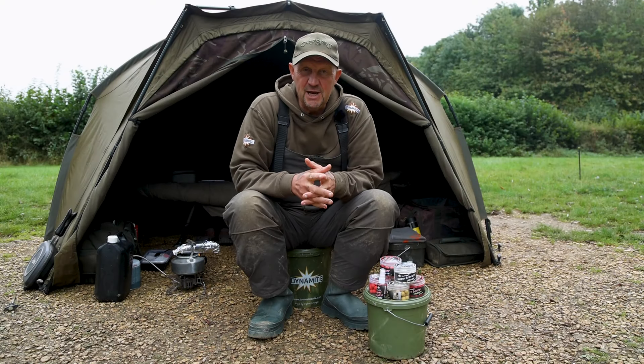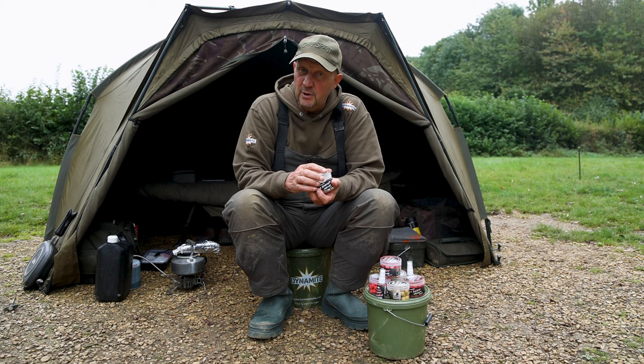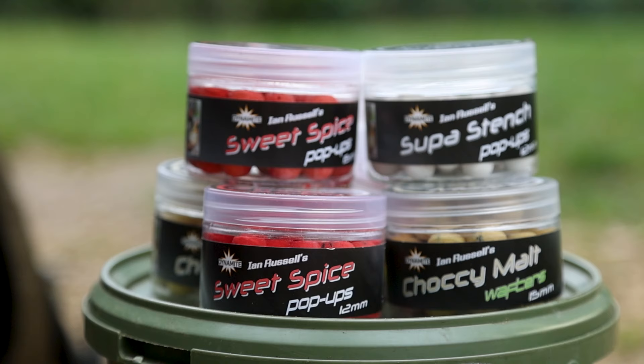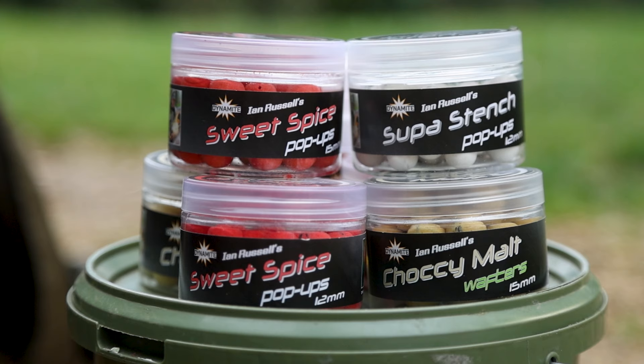I'm just going to take a couple of minutes to go through a range of baits that Dynamite have really put their faith in me with. Some of these are old Heathrow Bait Services baits, and I first want to thank Dynamite for showing faith in me and investing in me with these baits. There are four in the range, three including the Choccy Malt were Heathrow Bait Services baits, so they're old school ones.